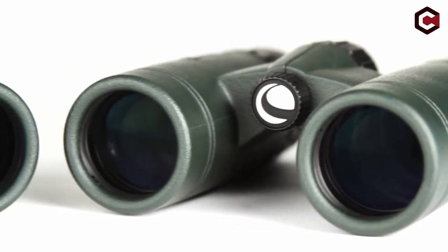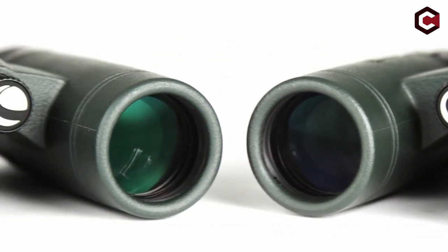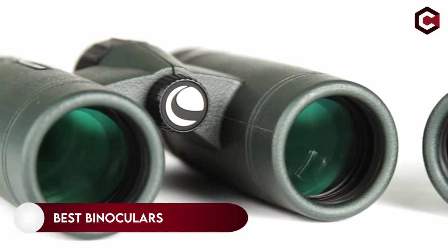Hi, what's up everyone. In this video, we are going to talk about the top best binoculars you can buy on Amazon.